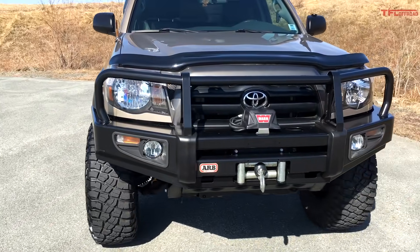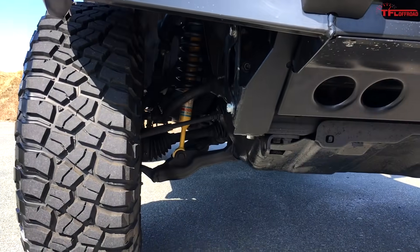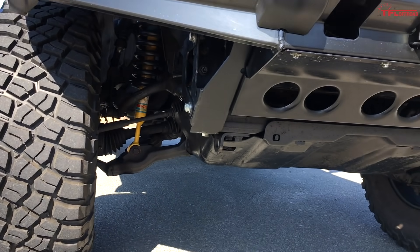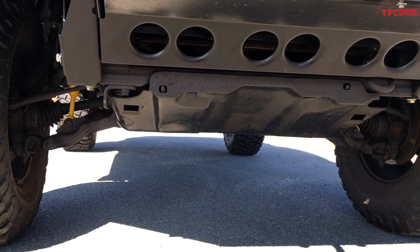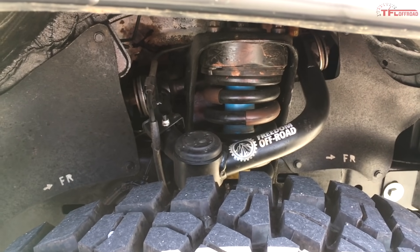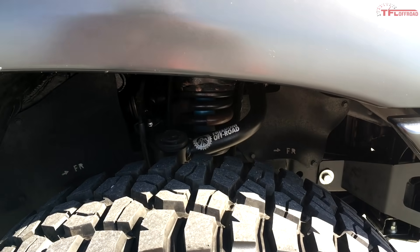Starting at the front, I've installed an ARB front bumper, a Warn 8,000-pound winch, and a different set of headlights because the originals were getting very sun-faded. Going under the truck, the lift is accomplished by a newer-style strut from the current-generation Tacoma, which gives the older generation about an inch of lift. On top of the strut there's a poly spacer block, and I've replaced the upper control arm with the Freedom brand off-road one — it's a different angle, heavier duty, has a larger ball joint, and compensates for the lift as far as alignment goes.